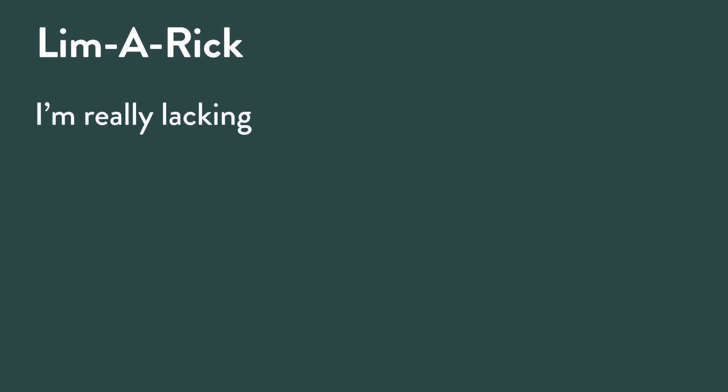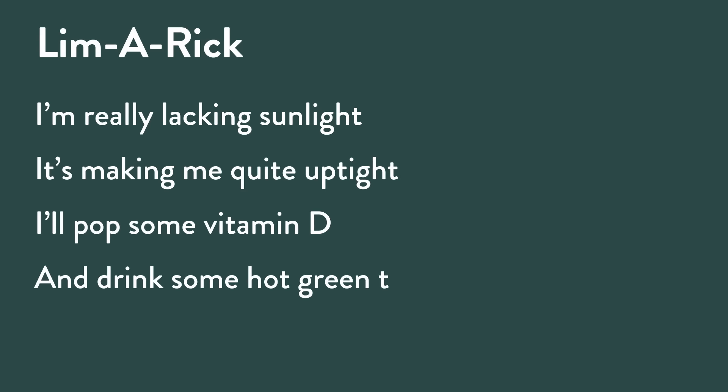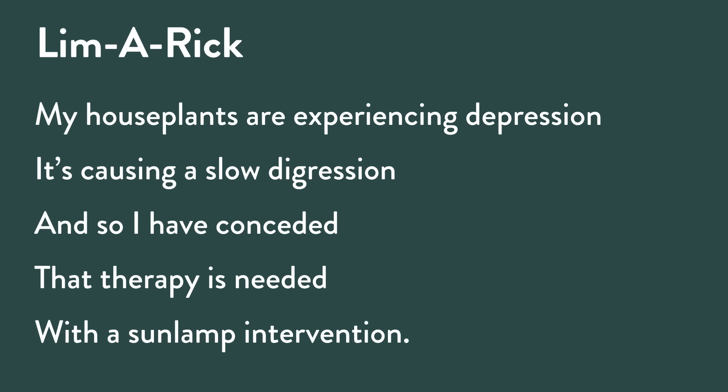If I were a plant, the tag they'd staple on my lapel would say 'sun,' because I love the sun. I wrote a limerick about it: I can't wait for spring, I'm really lacking sunlight, it's making me quite uptight. I'll pop some vitamin D and drink some hot green tea, and maybe I'll be more polite. My houseplants are experiencing depression, it's causing a slow digression, and so I have conceded that therapy is needed with a sun lamp intervention.